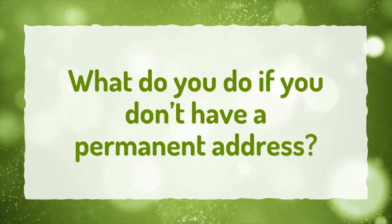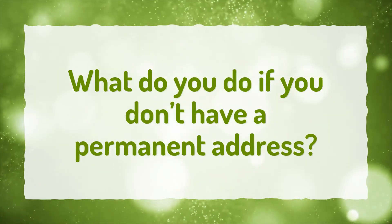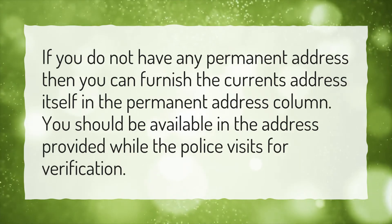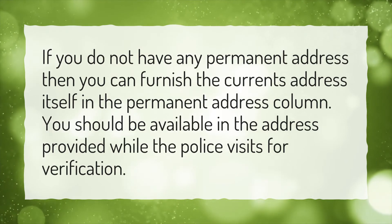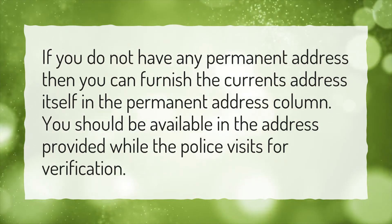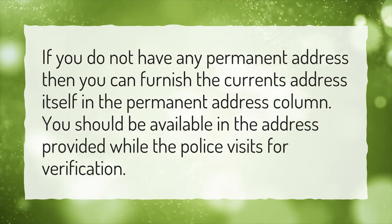What do you do if you don't have a permanent address? If you do not have any permanent address, then you can furnish the current address itself in the permanent address column. You should be available at the address provided while the police visits for verification.